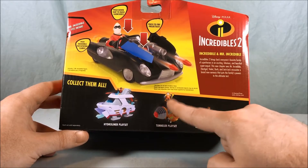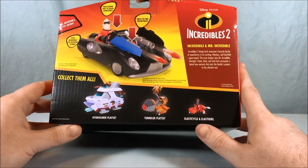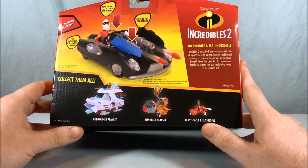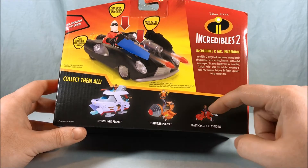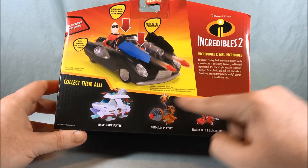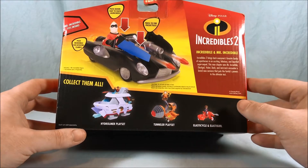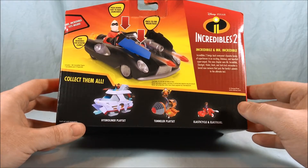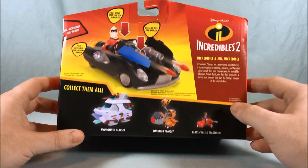Then there's the Tunneler play set — I think his name is the Underminer, he shows up at the end of the first movie. And then there's Elasticycle and Elastigirl. I probably won't pick that one up because they have a series of two packs of figures as well, and Elastigirl comes with the villain whose name is the Screenslayer or something like that. I kind of just don't want duplicates.